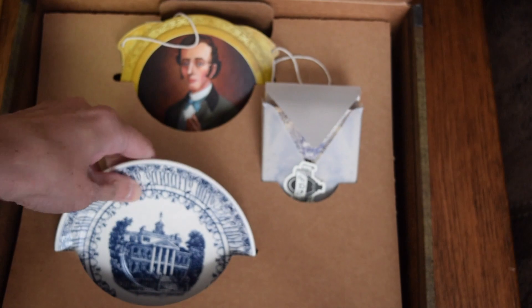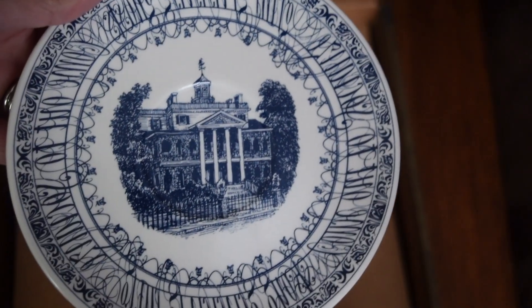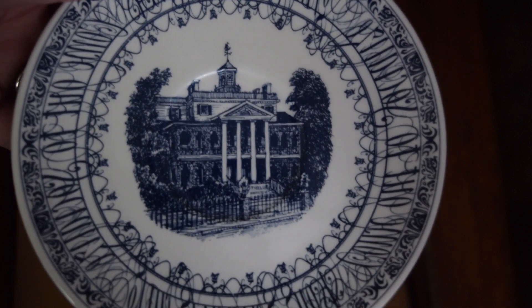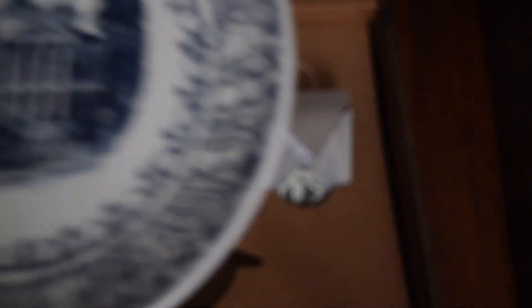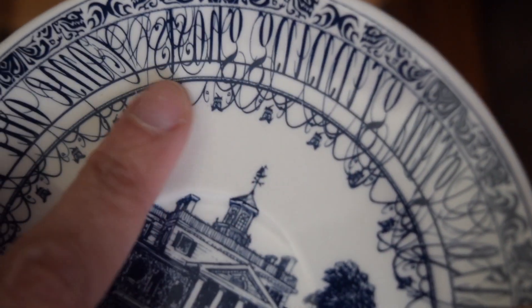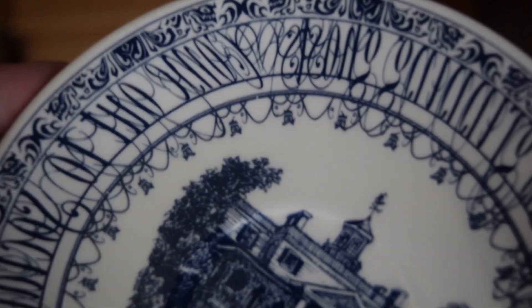And here is the saucer with a picture of the Haunted Mansion on it from Disneyland. The emblem is on the back and around the outside here it looks like words. So I'm excited to see what that means.